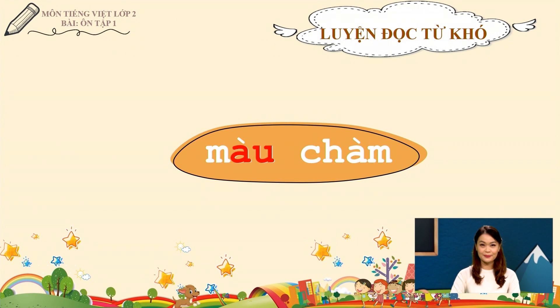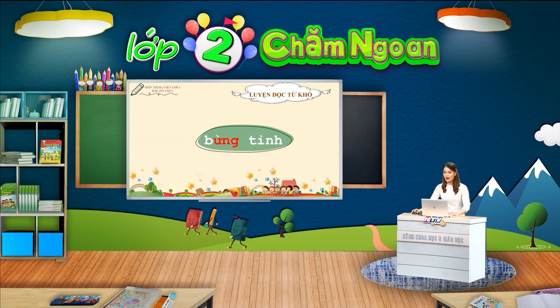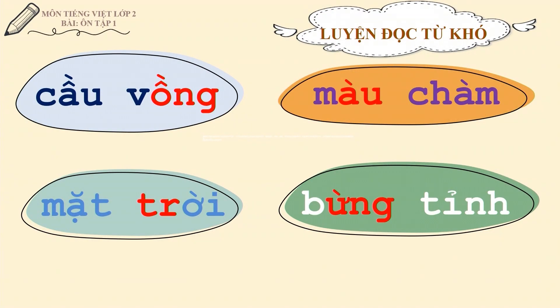Từ tiếp theo chúng ta cần luyện đọc là từ bừng tỉnh. Chúng ta lưu ý vần ưng trong tiếng bừng. Các bạn cùng đọc với cô: Bừng tỉnh. Bây giờ các em hãy cùng cô đọc lại một lần nữa các từ khó nhé: Cầu vòng, mặt trời, màu chàm, bừng tỉnh. Ngoài các từ vừa luyện đọc ra, các em hãy cố gắng rèn đọc thêm một số từ ngữ trong bài mà mình chưa đọc đúng nhé.